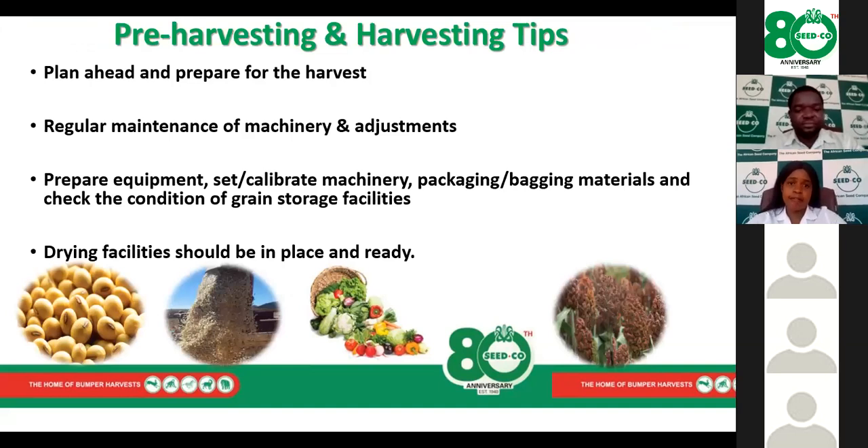Failing to plan is as good as planning to fail. It's important to plan ahead of the harvest. If you're going to use machinery, make sure it is well serviced and all necessary adjustments are made in advance of the harvesting period to minimize breakdowns. Prepare equipment, set it, calibrate it. Make sure all harvesting materials and sacks are in place well before the harvesting period commences.